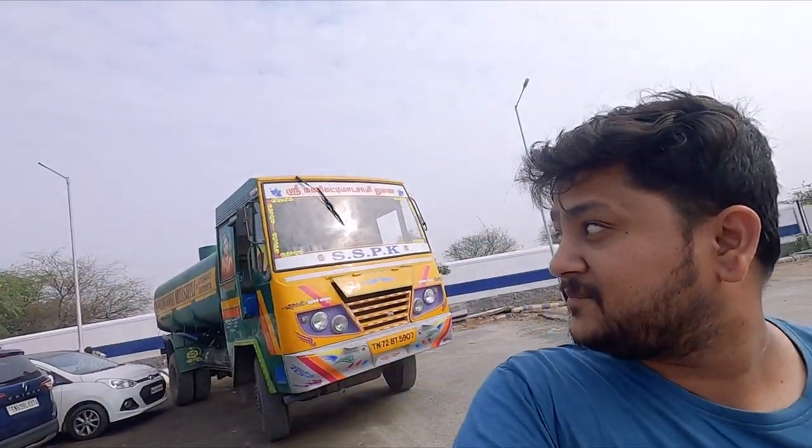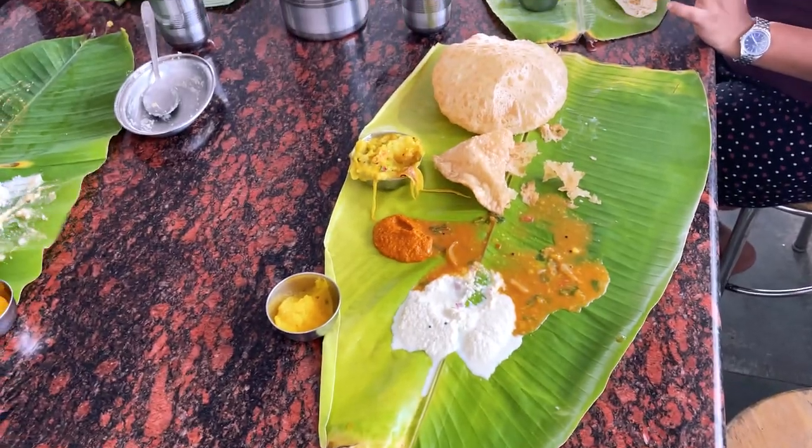On the way from Kanyakumari to Rameshwaram, don't miss this place. Hotel Shri Akshaya Bhavan — this is really good, believe me. I have eaten the best South Indian meal here. It's fun to eat.